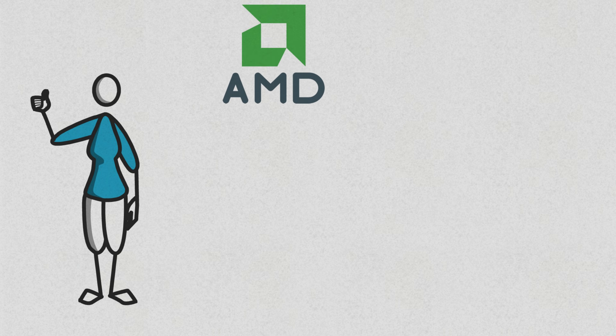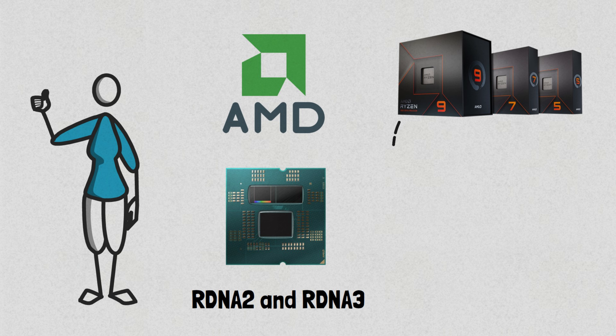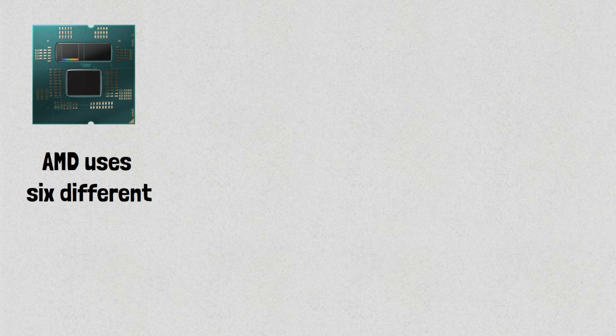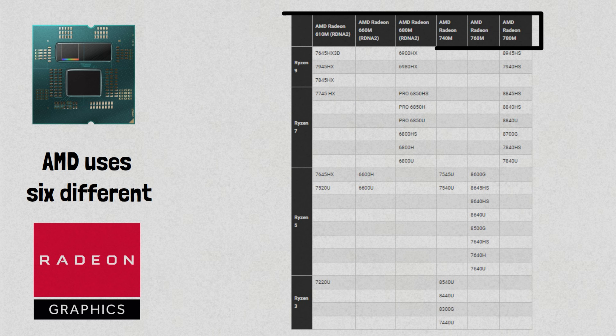On the other hand, AMD's latest chips feature two different integrated GPU generations, mainly RDNA 2 and RDNA 3. The 7000 series AMD desktop CPUs all use AMD Radeon graphics, which has two cores clocked at 2.2 GHz. As for the other processors, AMD uses six different AMD Radeon integrated graphics chips, which include AMD Radeon 610M, 660M, 680M, 740M, 760M, and 780M. This table shows the AMD CPUs with their respective integrated GPUs.